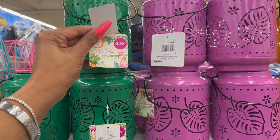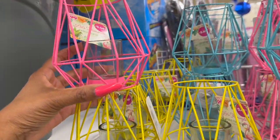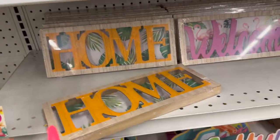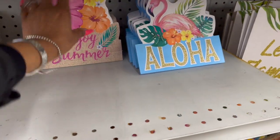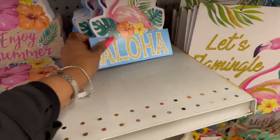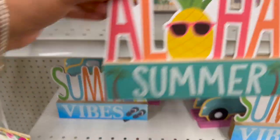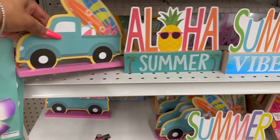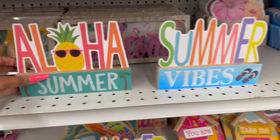They have pretty LED lanterns from the 'Let's Flamingo' collection for $3.99 — in green, purple, and yellow. They also have the Let's Flamingo tabletop decor with tea light in pink, yellow, and blue for a pretty look. A 'Welcome with Flamingo' sign is $1.49, 'Enjoy Summer' tabletop decor is $1.29, and 'Aloha' is $1.29. Down here they have summer aloha and summer vibes decor — blue truck designs — for $0.99 each. So cute!